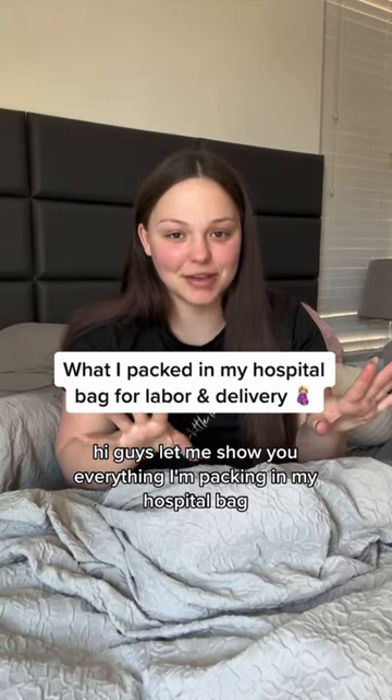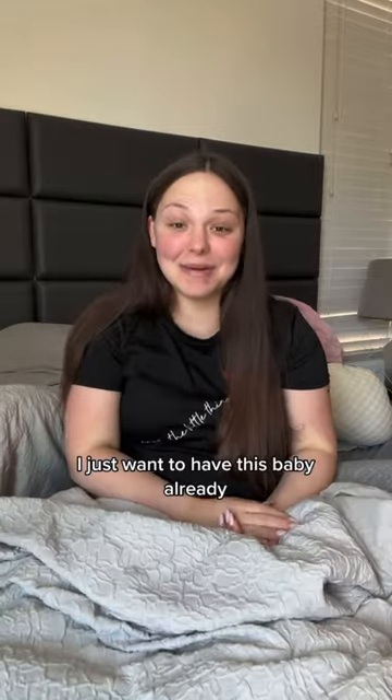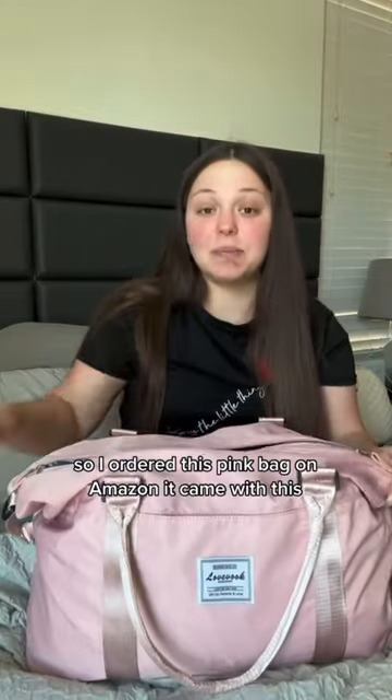Hi guys, let me show you everything I'm packing in my hospital bag. I am 40 weeks and two days today — I just want to have this baby already, she needs to come on. So I ordered this pink bag on Amazon.